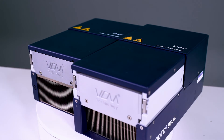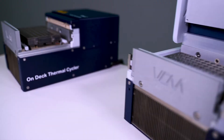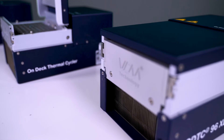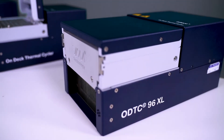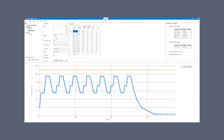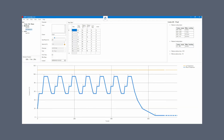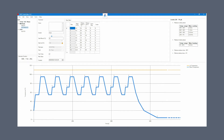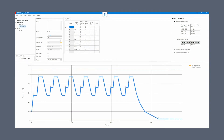Regardless of your choice, our range delivers near identical performance and accuracy across the entire temperature range. Not only the smallest, the ODTC provides excellent performance. Compared to competing products, it takes 20% less time to reach plateau temperature, so you can complete significantly more cycles and tests daily.